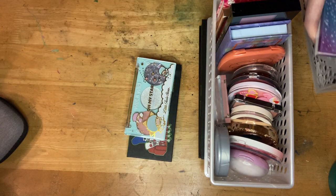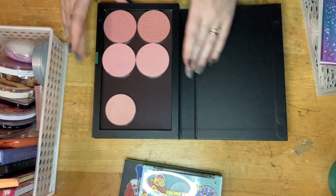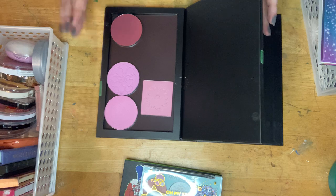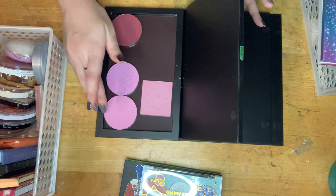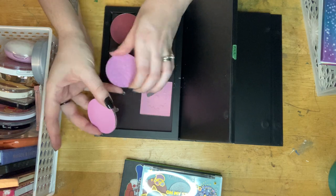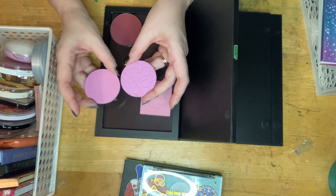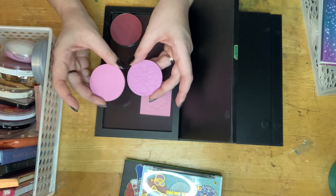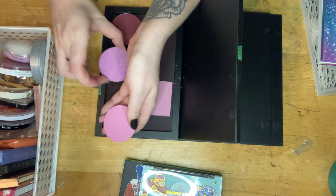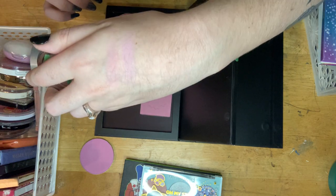Okay, so in here I have all of my depotted ColourPop blushes. Straight off the bat, I know I need to get rid of one of these because look how close these are — this is Petal Pusher and Night Bloom. They're just so close. I'm kind of leaning towards keeping Night Bloom because it's not as pinky as Petal Pusher. The problem is I have used Petal Pusher more, so it doesn't give the greatest impression.